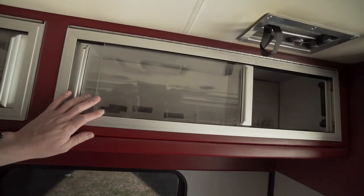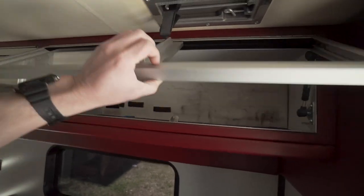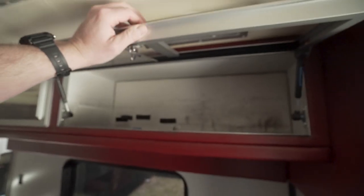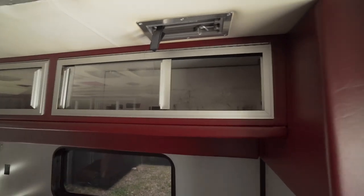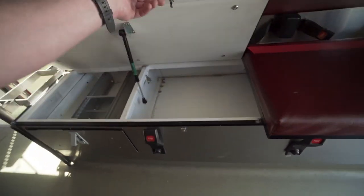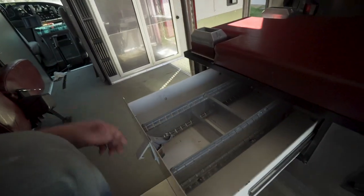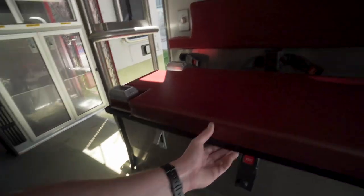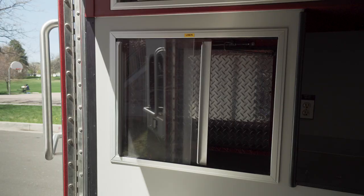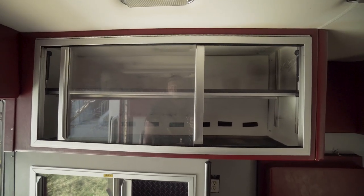Moving on, more cabinets. What's really cool about these cabinets — which almost all of them do — is they have this latch and you can really open them all the way up too if you want. And then these bench seats pop up as well, and there's more storage underneath. This drawer comes out and kind of goes into there. This is again that storage area that goes into the outside, which is kind of nice. And then there are some more cabinets up here.